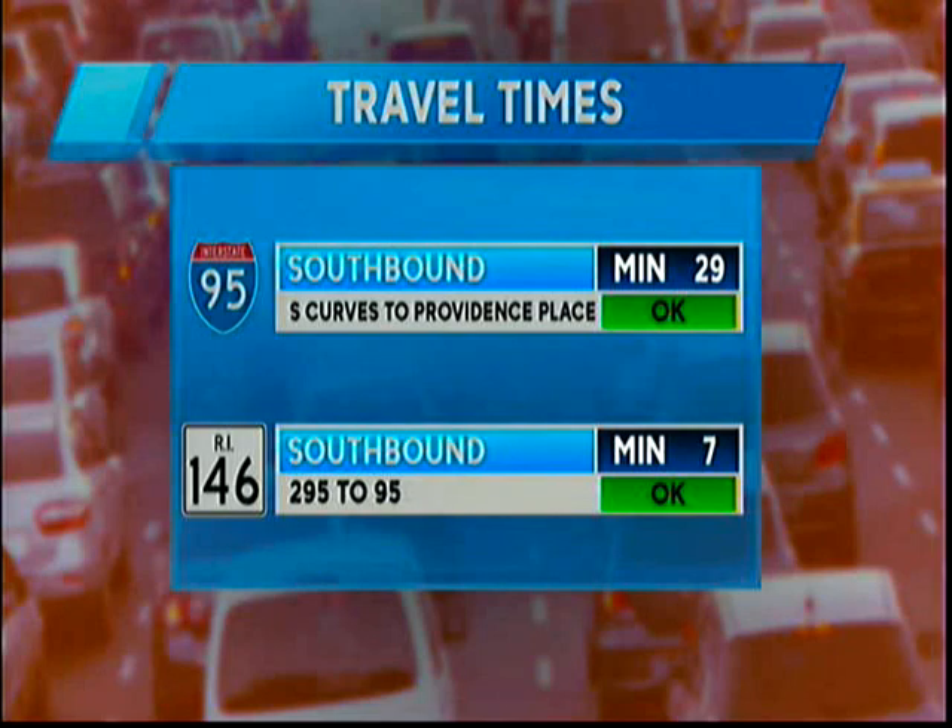All right, 95 southbound S-curves to Providence Place, about 29 minutes. And Route 146 southbound, 295 to 95, only about 7 minutes there, so looking okay.